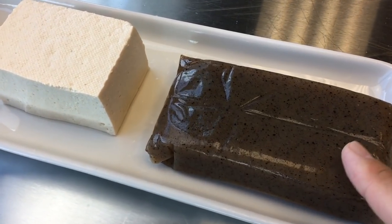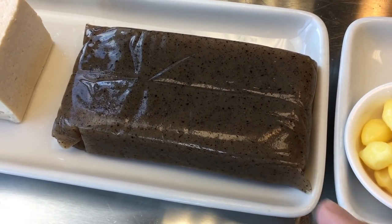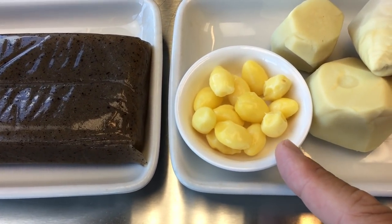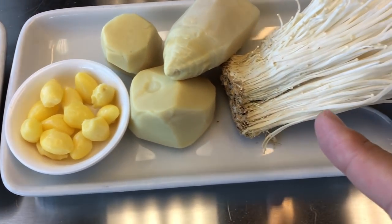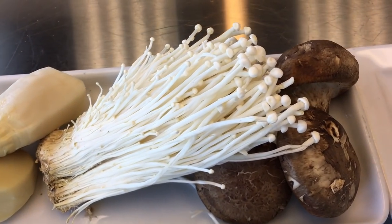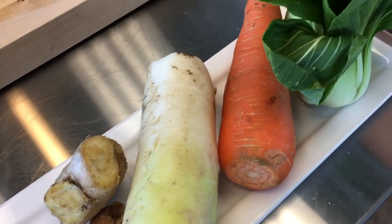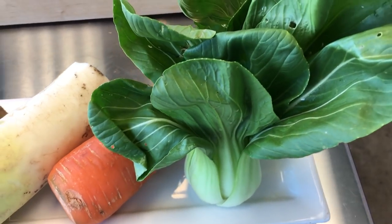What is this, Hiro? Yam cake. This is ginkgo. Bamboo shoots. This is some kind of mushroom — two kinds of mushrooms. Fresh ginger. This is a radish. Carrot. Maybe bok choy.